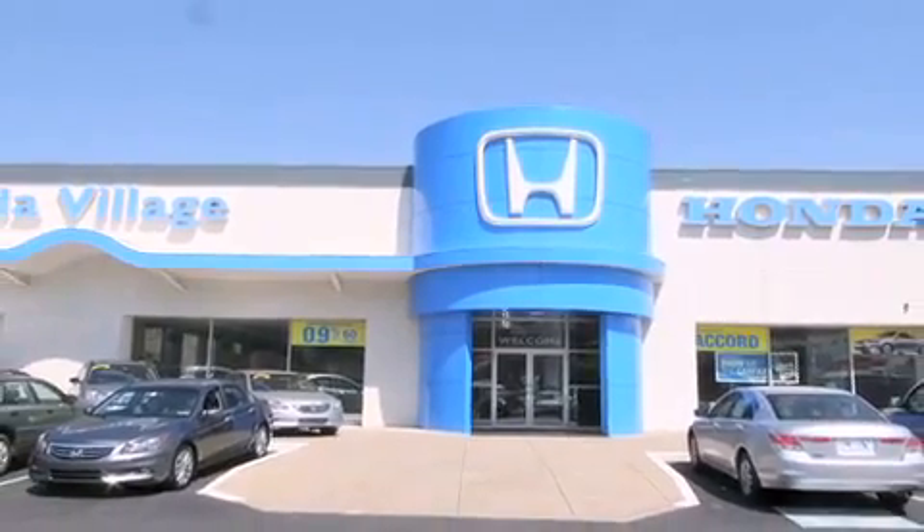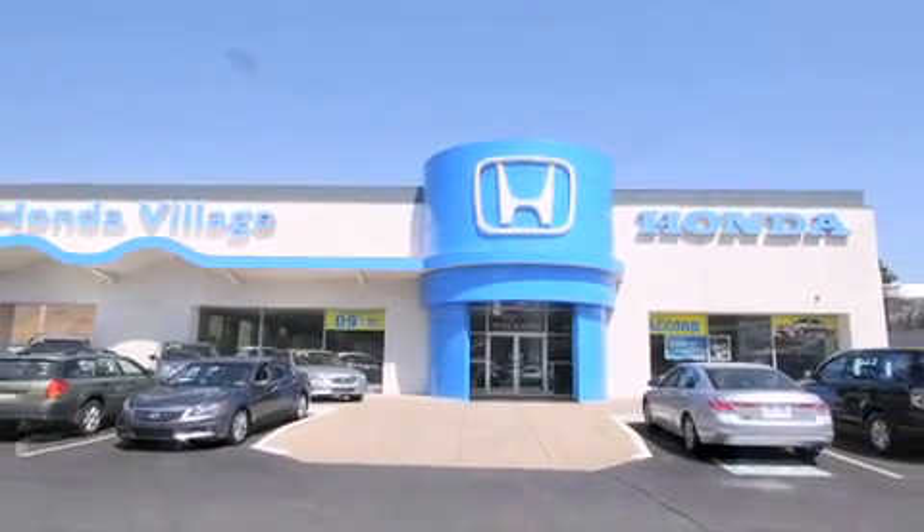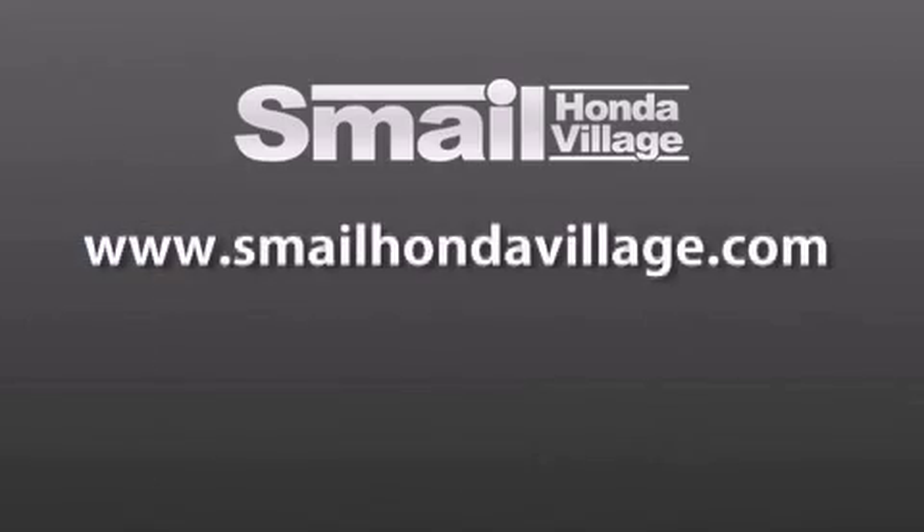Contact us today to find out about our financing specials and leasing offers and make sure to visit us at SmaleHondaVillage.com.